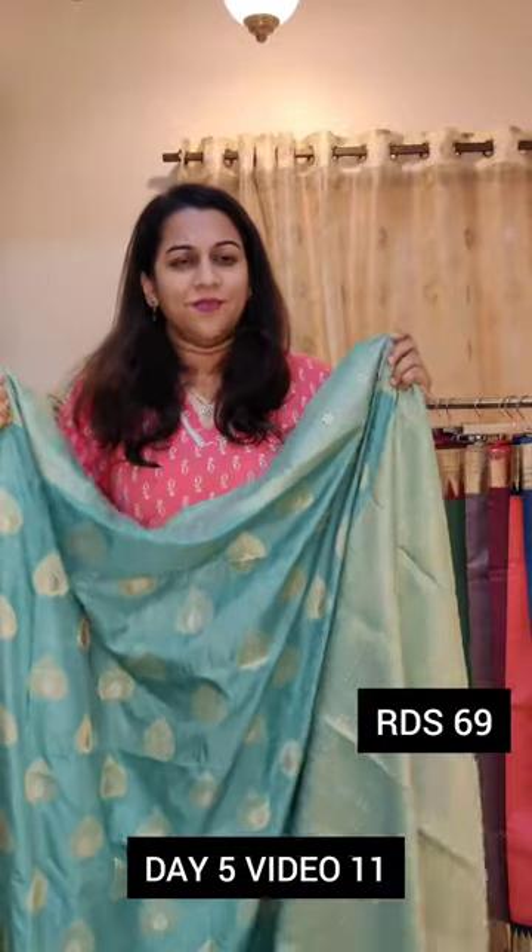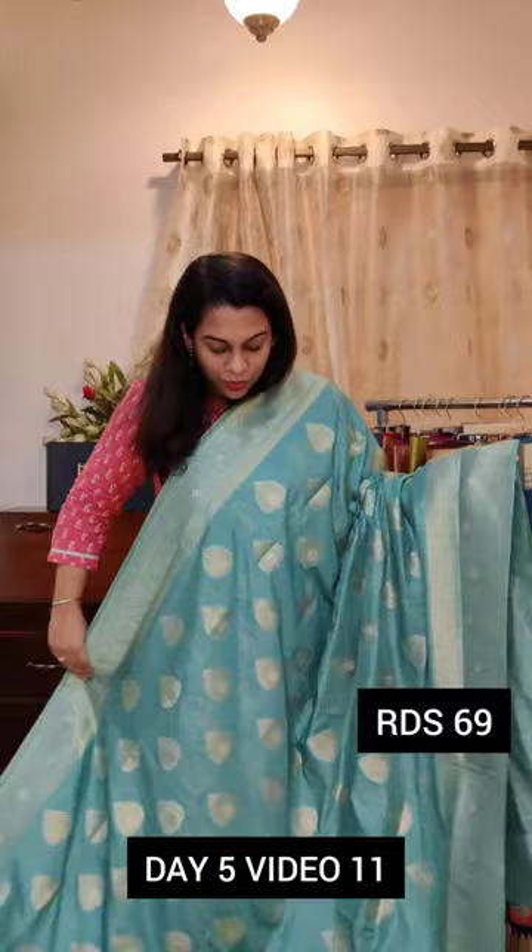Sarees which you can buy — good for impulse buying. If you like something, if you want to gift somebody, if you want to make a theme and wear similar sarees, these sarees are perfect for all of that.